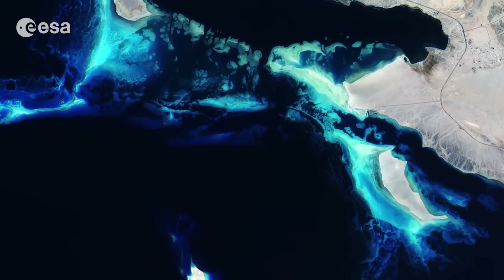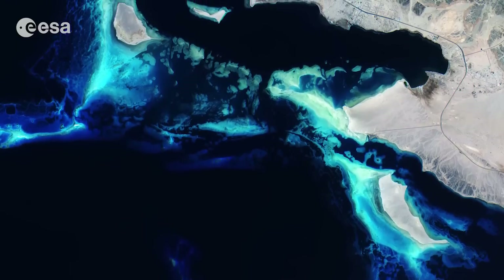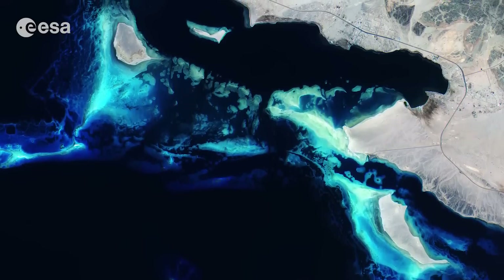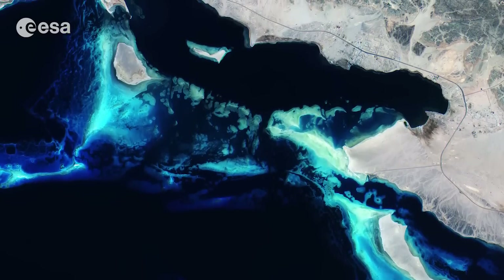It contains some of the world's warmest and saltiest seawater. With hot, sunny days and the lack of any significant rainfall, dust storms from the surrounding deserts frequently sweep across the sea. This hot, dry climate causes high levels of evaporation from the sea, which leads to the Red Sea's high salinity.